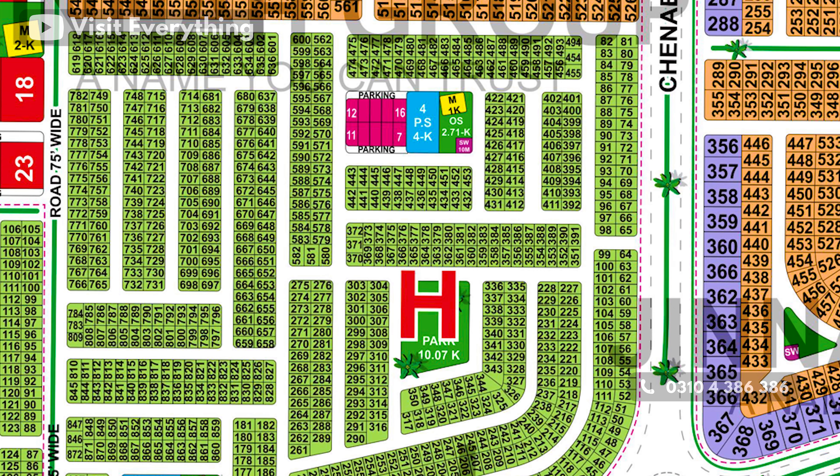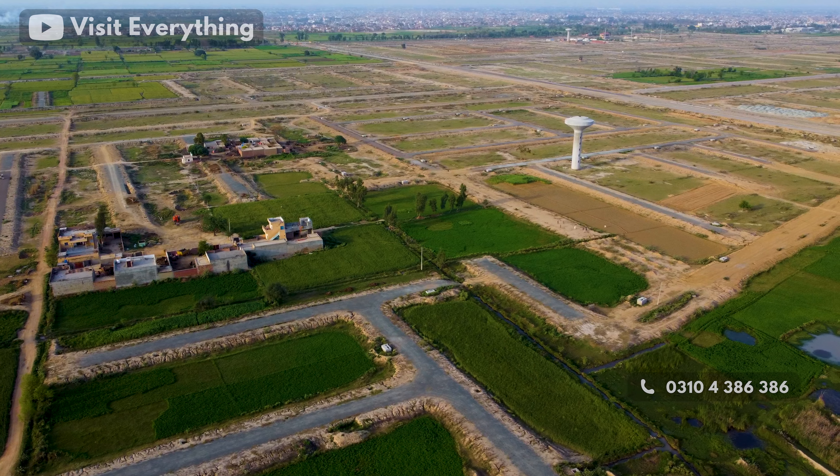That will help you from the right side. You will see a small commercial market, and the price of each commercial plot in that market is 31,000,000.